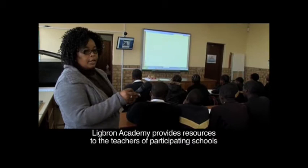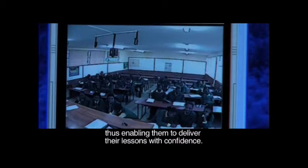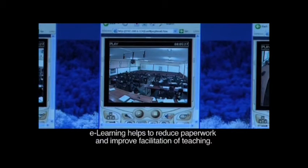Lickburn Academy provides resources to the teachers of participating schools to enable them to further research topics that they cover throughout the year, thus enabling them to deliver their lessons with confidence. E-learning helps to reduce paperwork and improve facilitation of teaching.